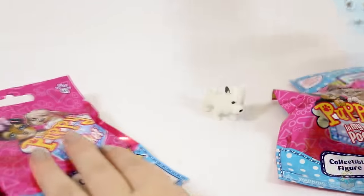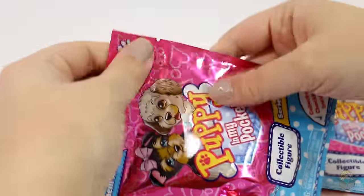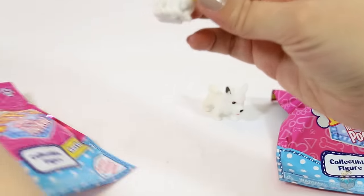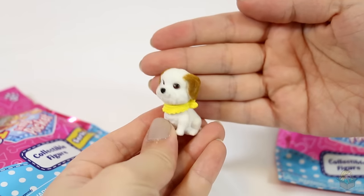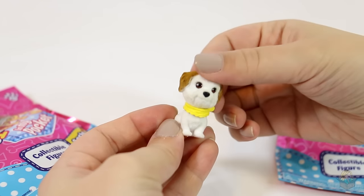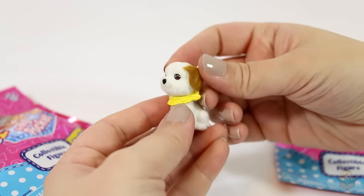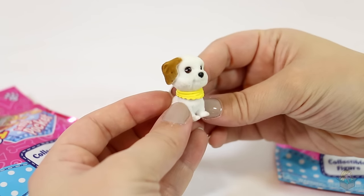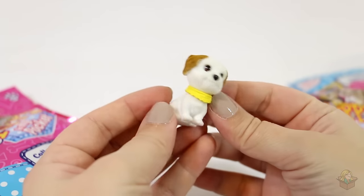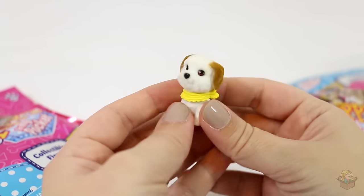Now for the second one. Oh, I really like these especially because they're flocked — I feel like that makes them so much better. So this one is named Peanut and it's a Maltipoo, so a Maltese-poodle cross.